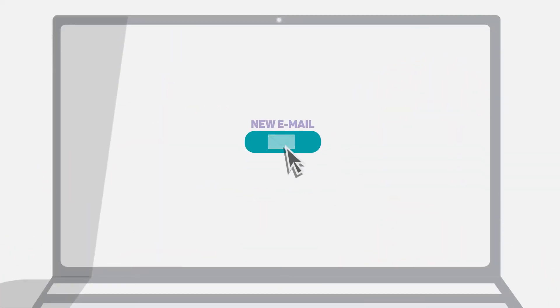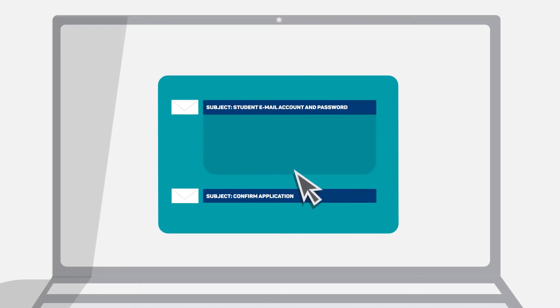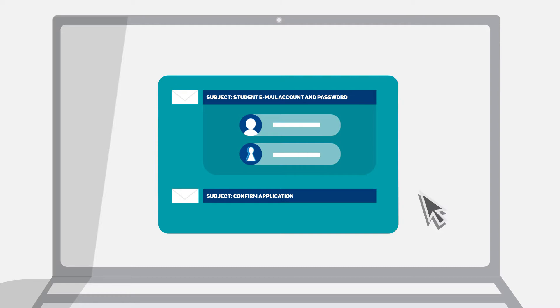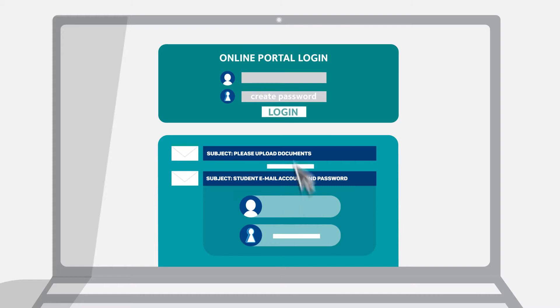NHL Stenden will then confirm your application via email and forward you your new NHL Stenden student email account and password. You will also receive further instructions to upload different documents to our online portal.